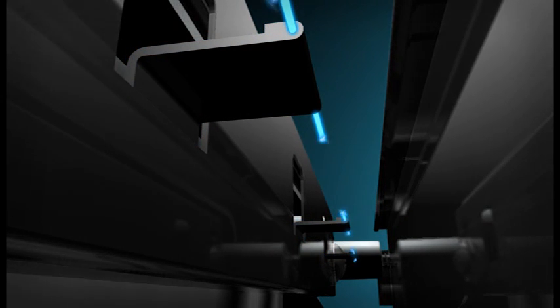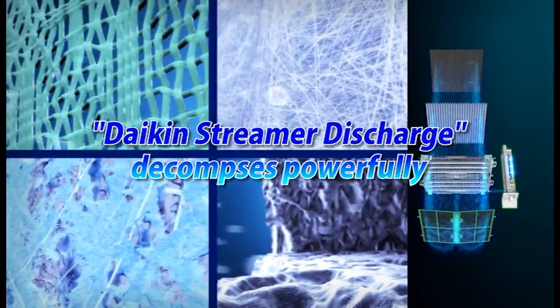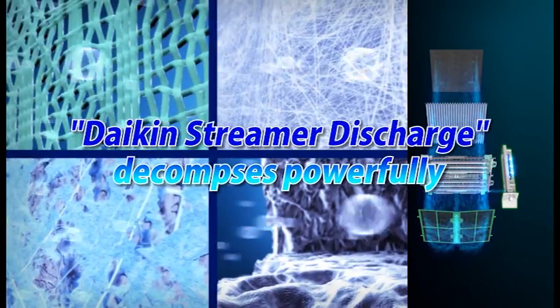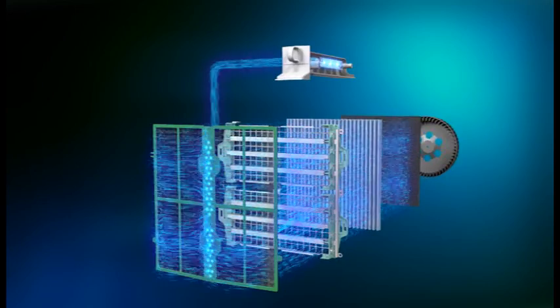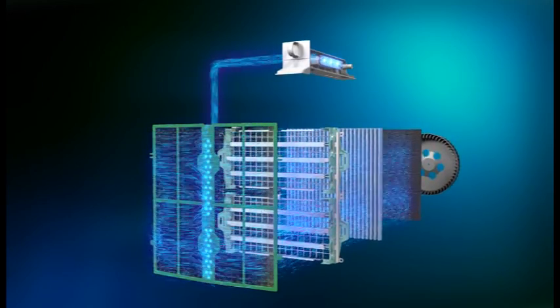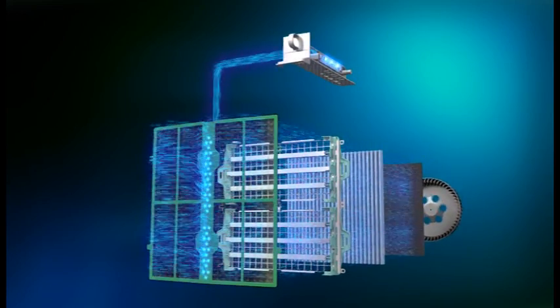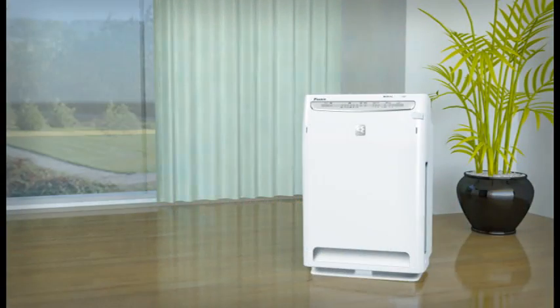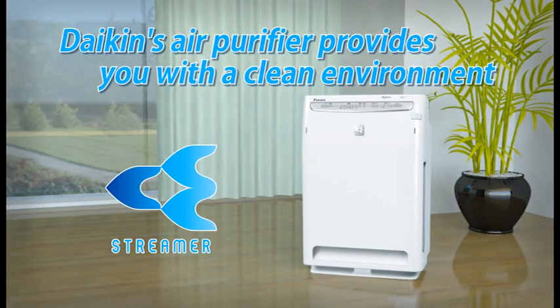High-speed electrons with oxidative decomposition are discharged. Daikin's streamer discharge powerfully decomposes them. The dirty air in the room is adsorbed powerfully, and Daikin's streamer discharge decomposes them effectively. Daikin's air purifier provides you with a clean environment.